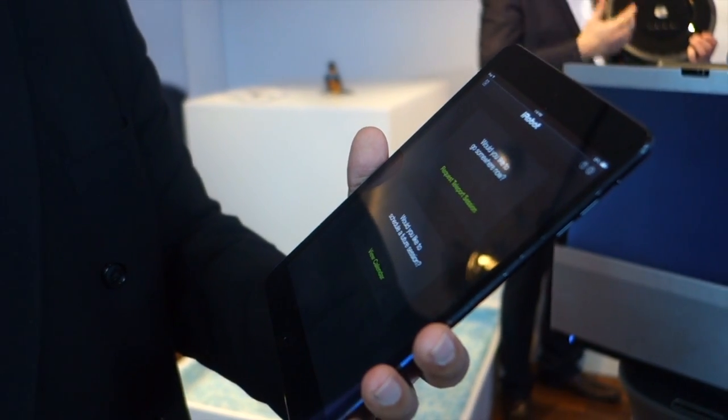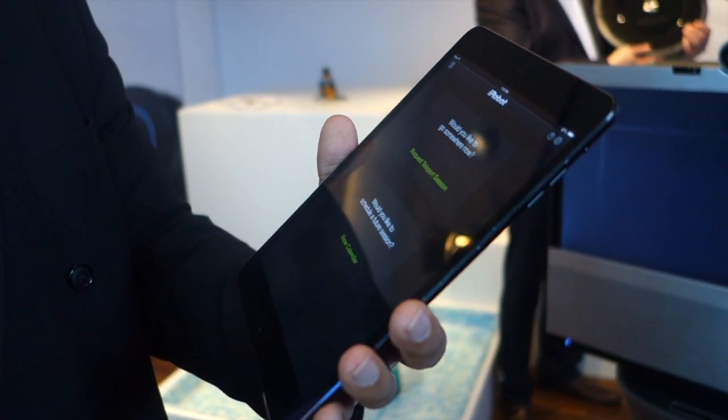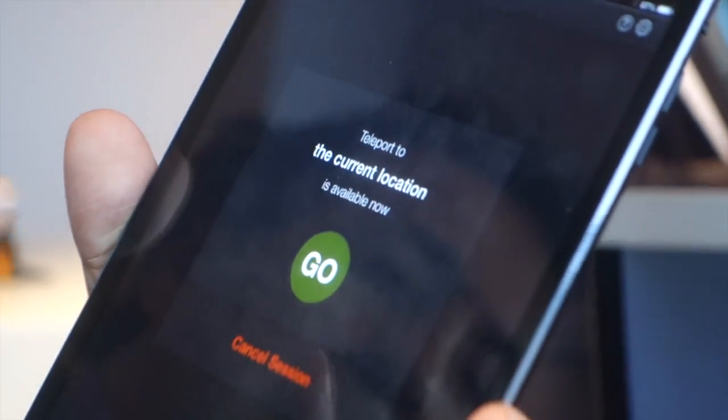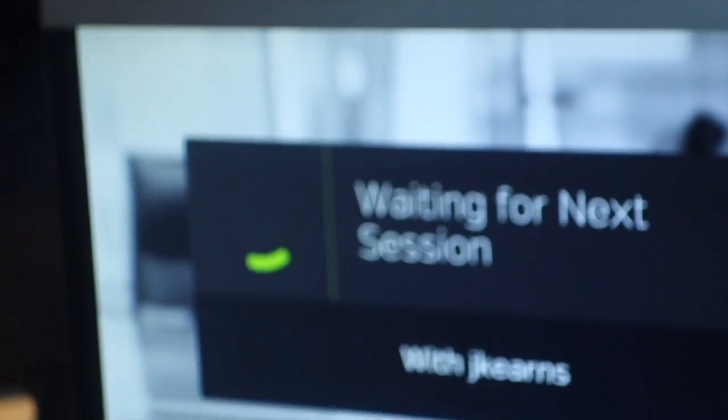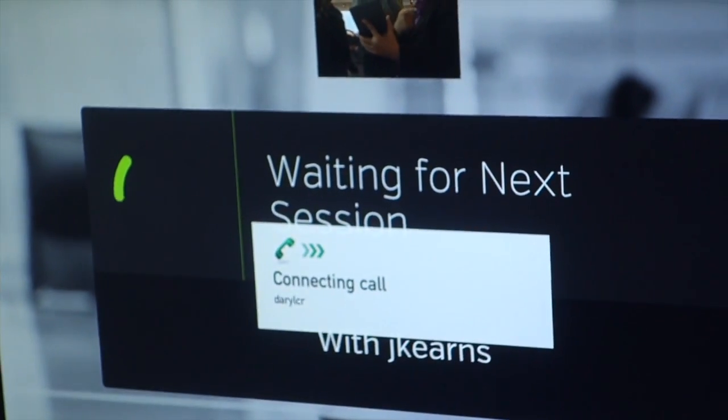All you need to do is make a call when you're ready to connect to someone else. You simply press go, and it connects to the remote location you've selected from the list of available locations. I really like this system — the potential is endless.